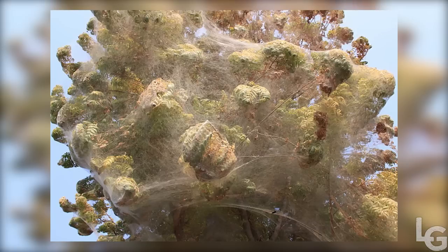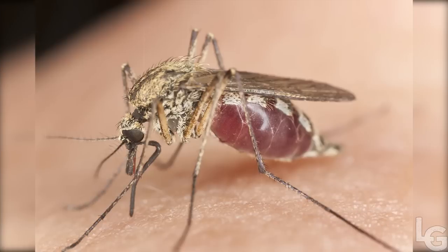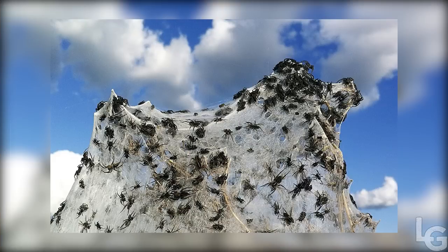Although slowly killing the trees, the phenomenon is seemingly helping the local population. People in Sindh have reported fewer mosquitoes than they would have expected given the amount of stagnant water in the area. It is thought the mosquitoes are getting caught in the spider webs, reducing their numbers and the associated risk of malaria.